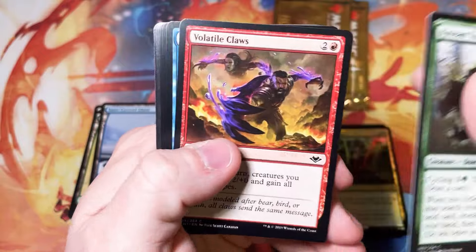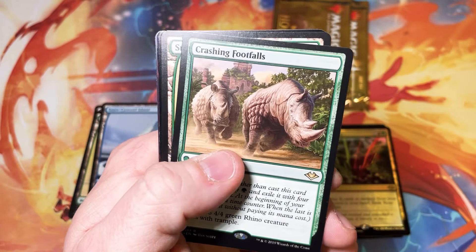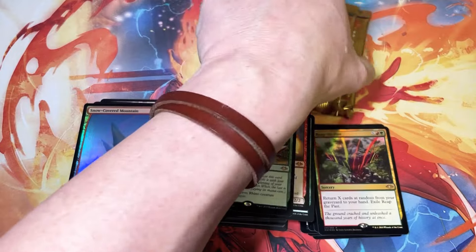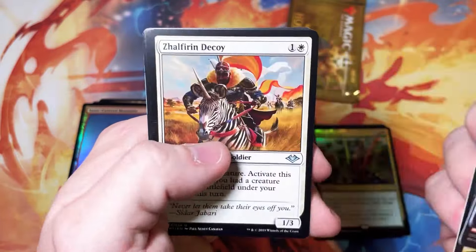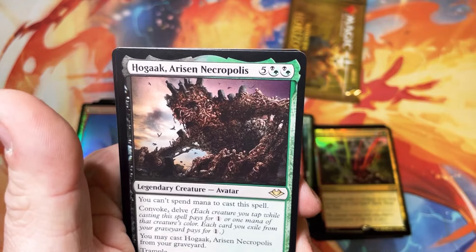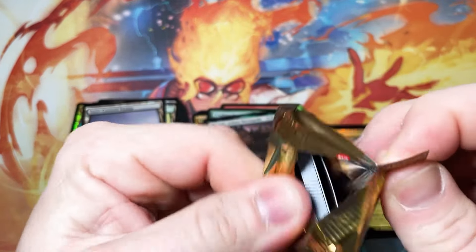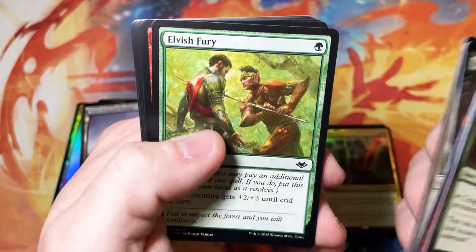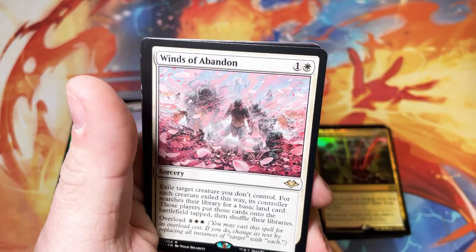Six-mythic box, wow — with a foil horizon land. We will take it, no complaints there whatsoever. Crashing Footfalls, if you like rhinoceroses. Snow-covered forest and a foil snow-covered mountain — this box just keeps giving. Cave of Temptation, Pillage, Hogaak — this guy was everywhere for a very short period of time; he got the axe very fast. Last pack — do we get any last pack magic? Fingers crossed. It's Winds of Abandon — very useful card, especially in Commander. We'll take it. Snow-covered Mountain.